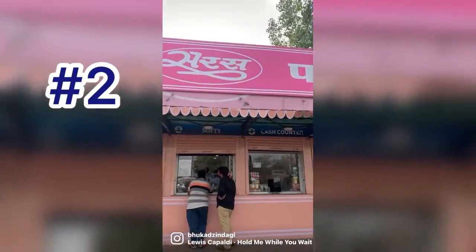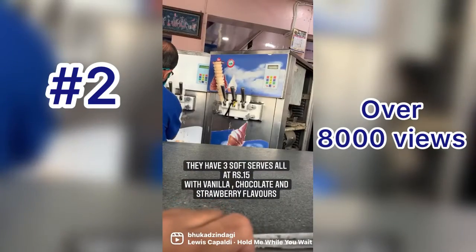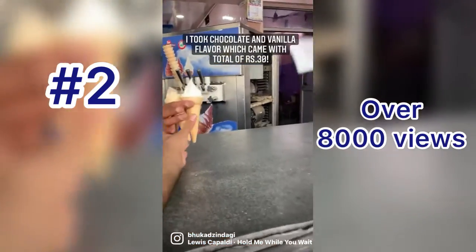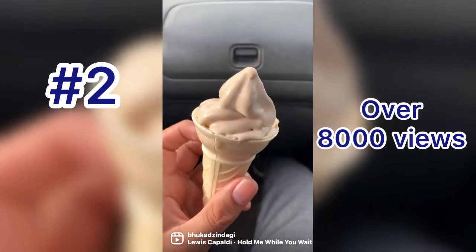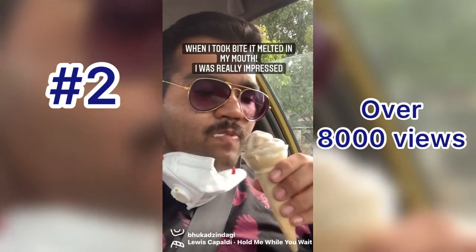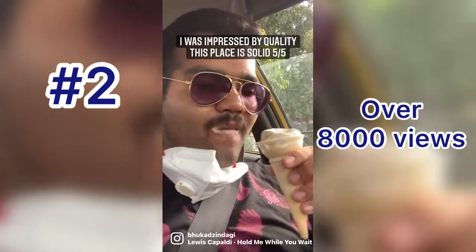Did you know about the cheap soft serve spot in Jaipur? This is a service parlor in Jagatpur, Jaipur and it has 3 flavors of ice cream — vanilla, chocolate and strawberry — which are all Rs.15. I took 2 of them and chose chocolate and vanilla because I like both of them. This came out to be Rs.30, which is really cheap. I tried the chocolate one first and when I took a bite, it just melted in my mouth. I was shocked by the quality. I would say it is a 5 out of 5, must try.